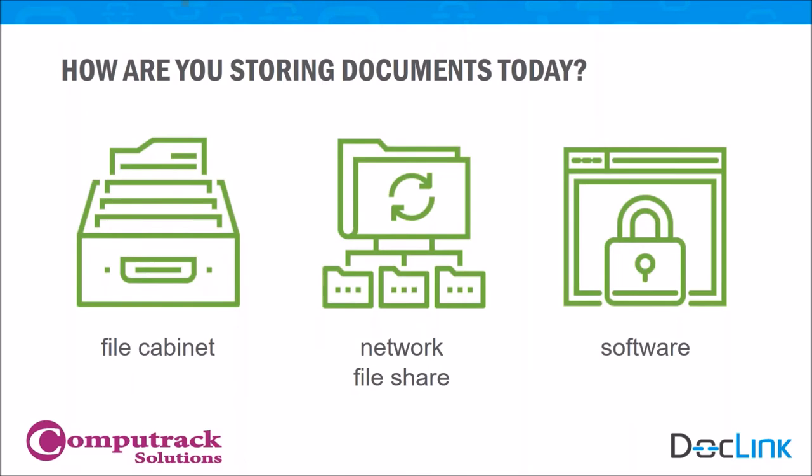Because finding documents within our companies can get complicated, it's important to think about how you're storing your documents today. Are they in different data silos? Do you have to run them across to different departments? Do you have to mail them? How many of us still have filing cabinets, or maybe you have a network file share? That's a step in the right direction, but with software like DocLink we provide you with greater control, greater visibility, and efficiency to allow your organization to thrive.